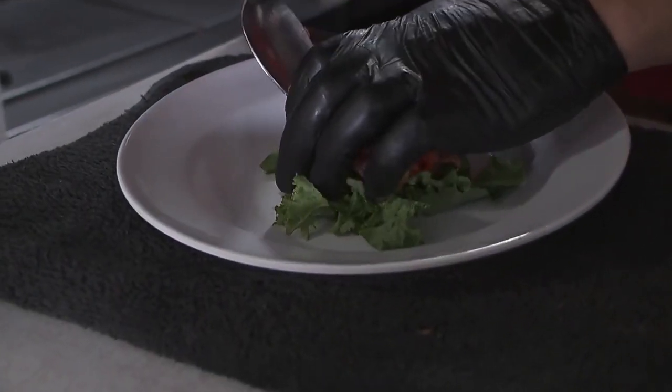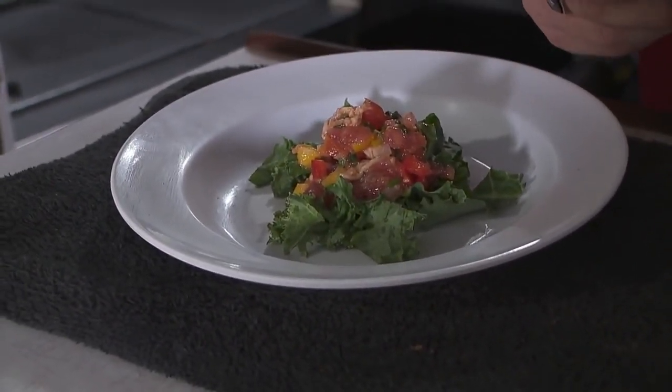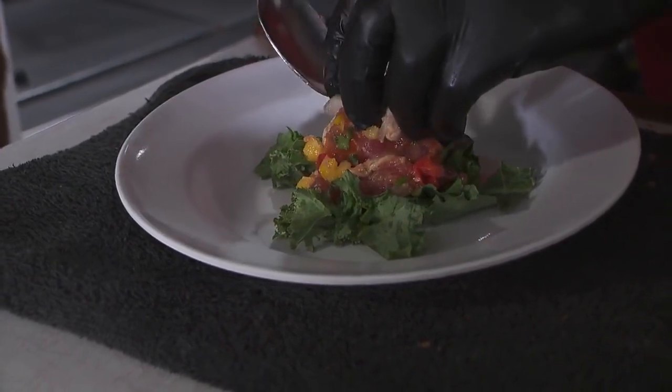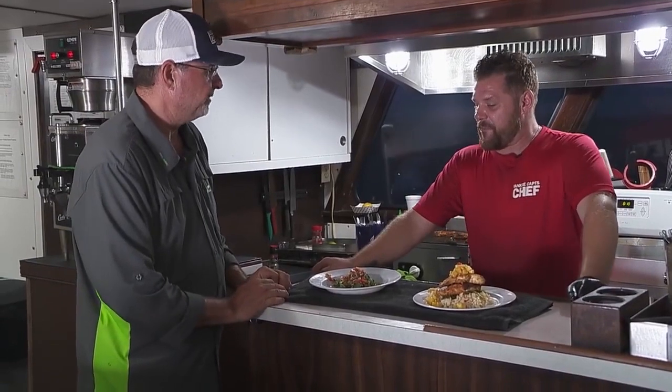For the first course, what I did was a nice ceviche with multiple snapper — yellow tail, American red snapper and yellow eye snapper. And of course, as fresh as possible — the supermarket is right underneath my feet, so I can't complain.